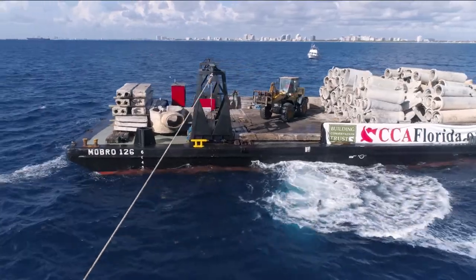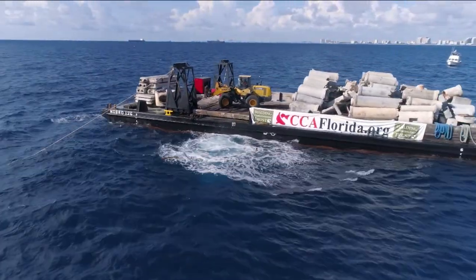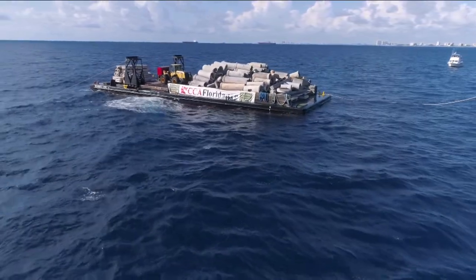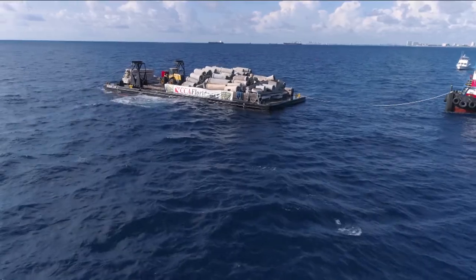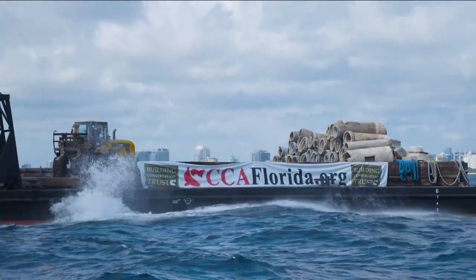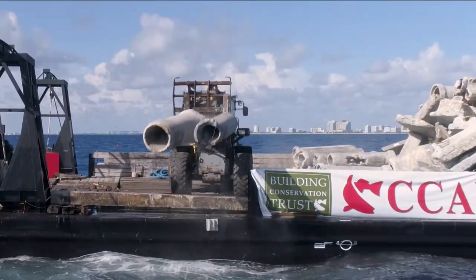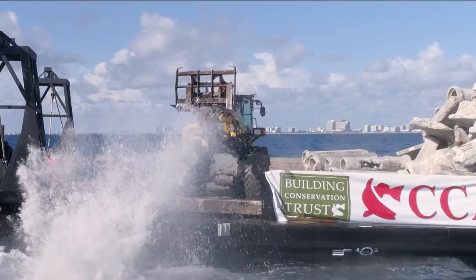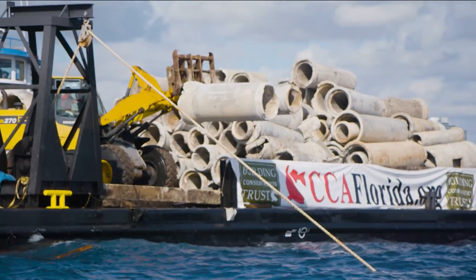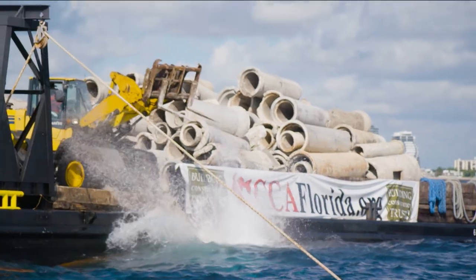This is a two-part project that couldn't have happened without funding from the John Michael Baker Foundation and without the assistance of the Broward CCA Chapter, Broward County, and St. Lucie County for donating the deep reef materials. A special thanks goes to McCulley Marine for the deployment and to the countless others that have donated funds and volunteered. We certainly can't forget U.S. Concrete Products for donating the 665 tons of concrete material.